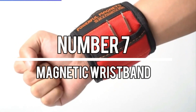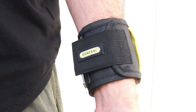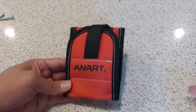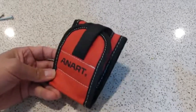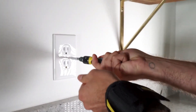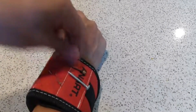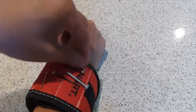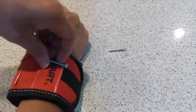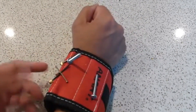Number 7: Magnetic Wristband. The magnetic wristband is a convenient gadget for those who often work with screws and fasteners. This wristband features powerful magnets that securely hold screws and components nearby, providing easy access during projects. While it functions as advertised and has comfortable wear, it's not particularly remarkable. Priced at $10, it may not be the most exciting gift option, so it's suggested to avoid it.